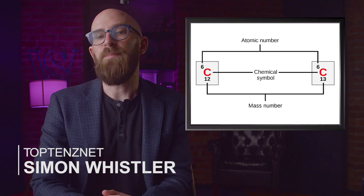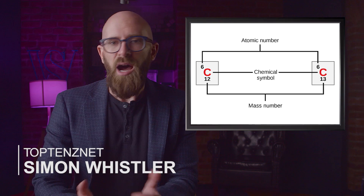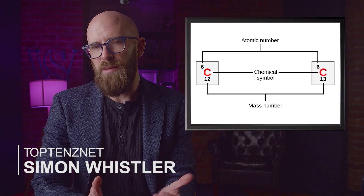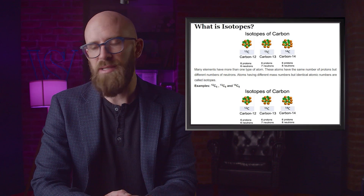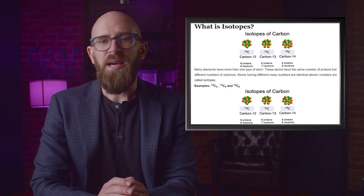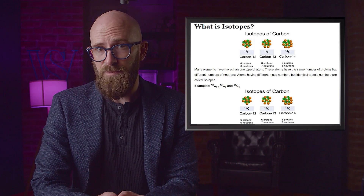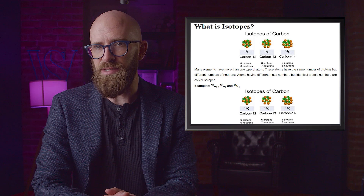Every element has a distinctive atomic number, which represents the number of protons in the nucleus. Isotopes have the same number of protons — meaning it's the same element — but a different number of neutrons. Carbon, for instance, has three isotopes: carbon-12, carbon-13, and carbon-14. Each one has six protons but six, seven, and eight neutrons respectively. That's pretty boring as far as isotopes go, but there are some that have remarkable characteristics.